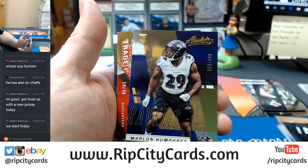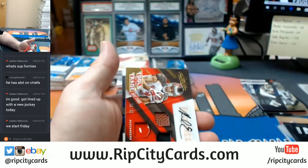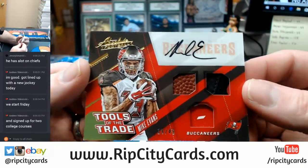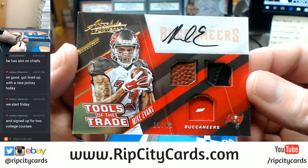And Marlon Humphrey 3 out of 499. Tools of the Trade — 19 out of 49, triple — Mike Evans, Tampa Bay Buccaneers.